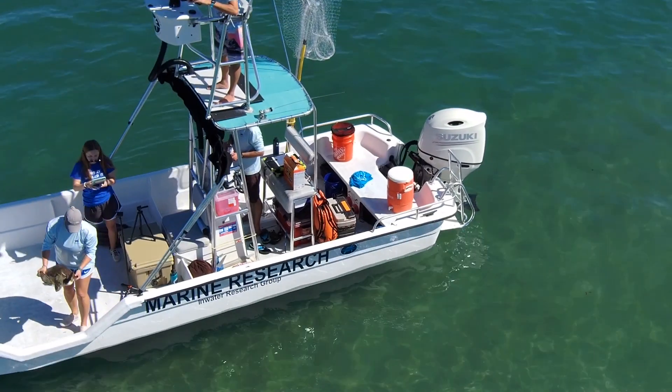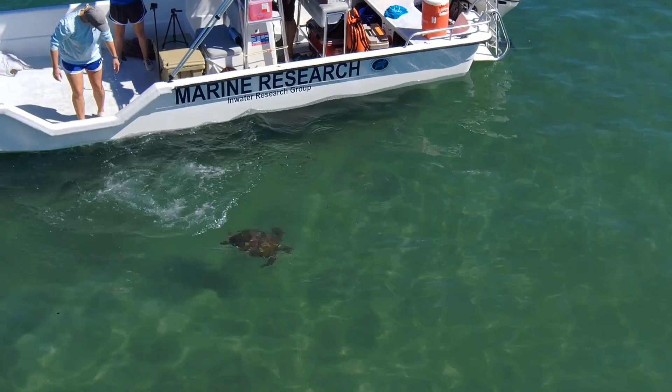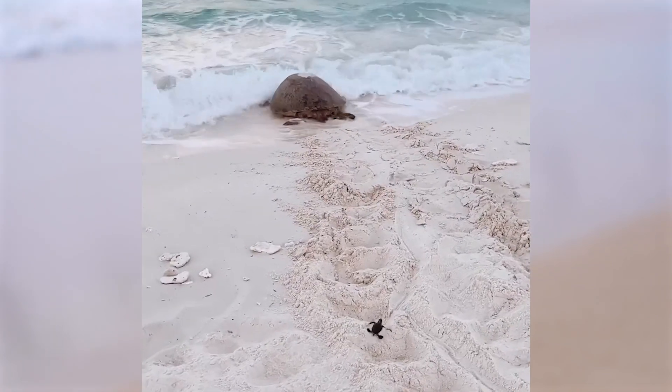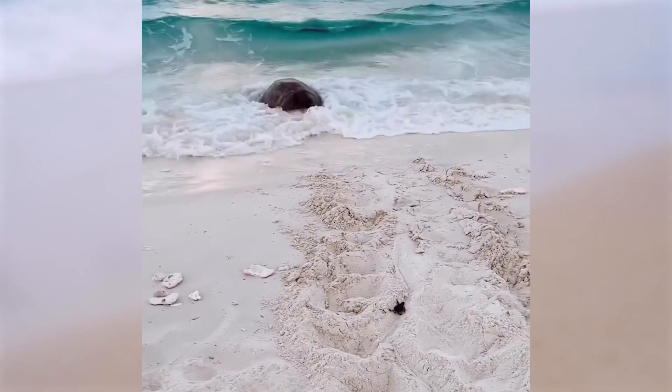Sea turtles are truly remarkable creatures, adapting a life both on land and in the ocean. Despite their impressive size and strength, they are also vulnerable and in need of protection. By learning more about these incredible animals, we can work to ensure their survival and the health of our oceans for generations to come.